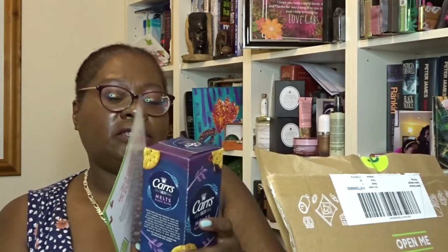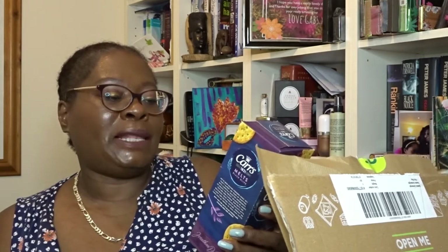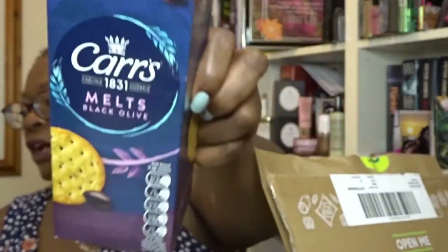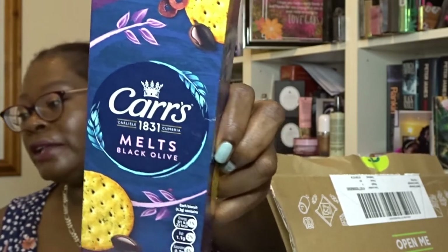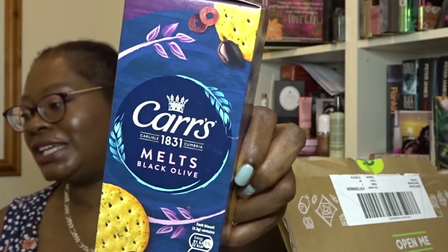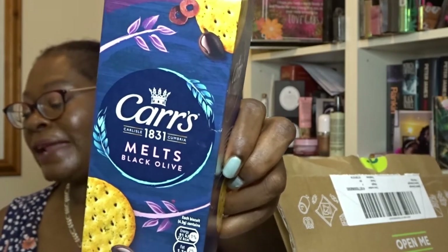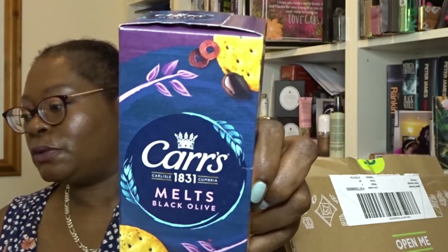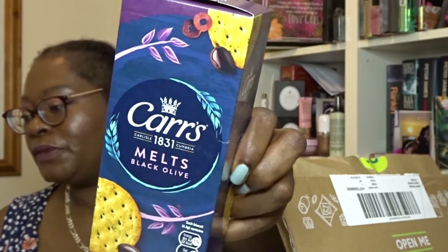Next we've got Carl's Black Olive Melts — like those wafer-thin biscuits. At £1.49, Carl's Black Olive Melts are the perfect snack for an evening of unwinding and permissible indulgence. Delicious crisp with a melting texture and black olive inclusions baked in for a perfect balance of moreish flavor. Enjoy them on their own or with your favorite topping. Available in most major retailers. This is kind of posh food, isn't it?